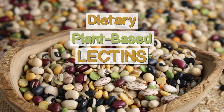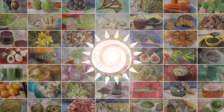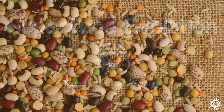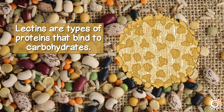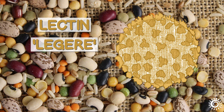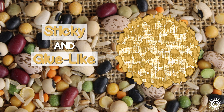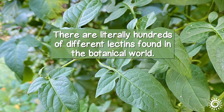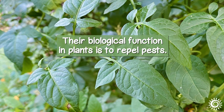Dietary plant-based lectins explained — are they bad? Lectins are types of proteins that bind to carbohydrates. The word lectin is derived from the Latin term legere, which means to select, as they are sticky and glue-like. There are literally hundreds of different lectins found in the botanical world. Their biological function in plants is to repel pests.